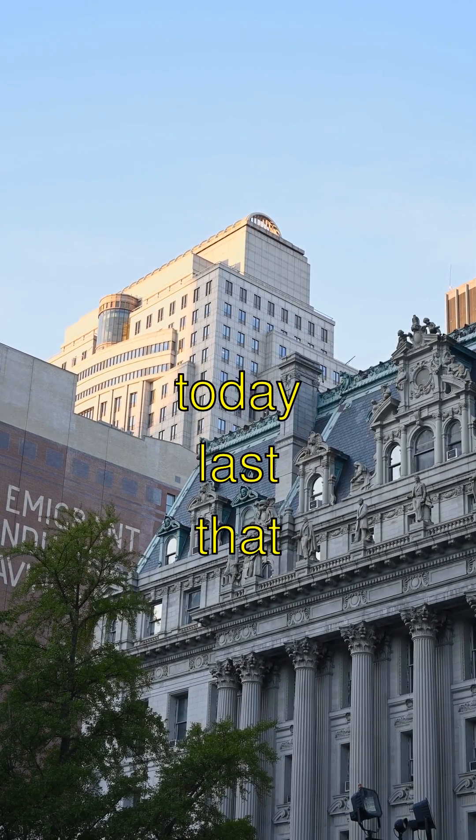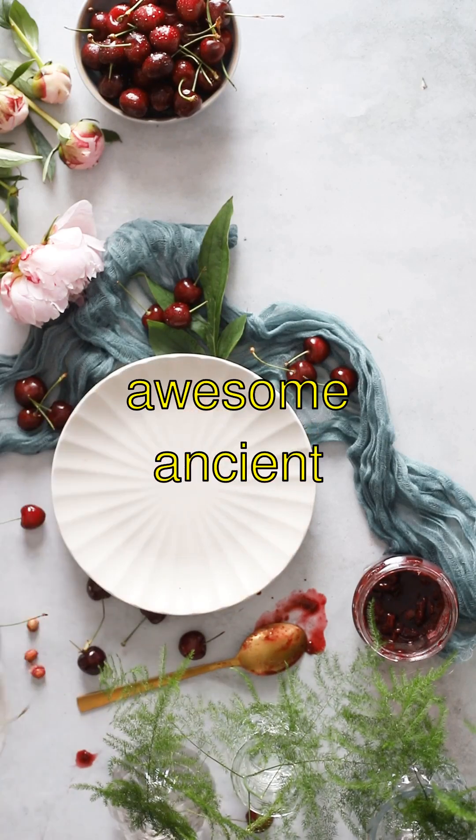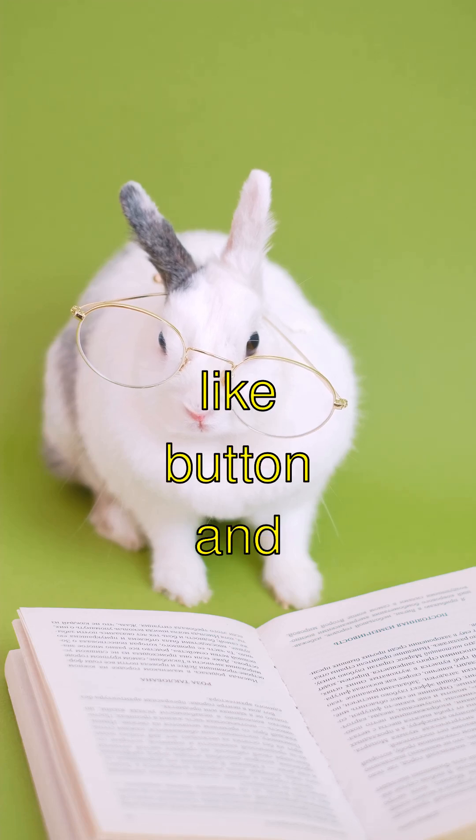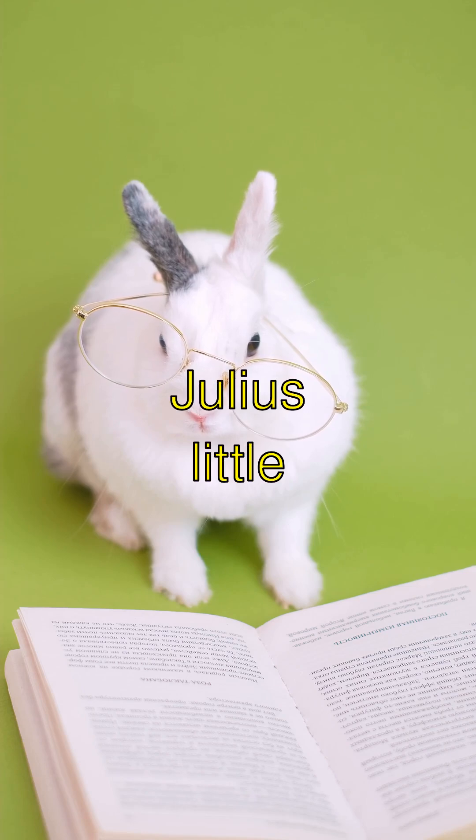How many things today last that long? Wow! If you want to learn about more awesome ancient stuff, smash that like button and subscribe to see more cool things with me, curious little kiddo.